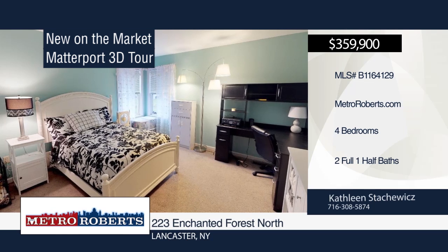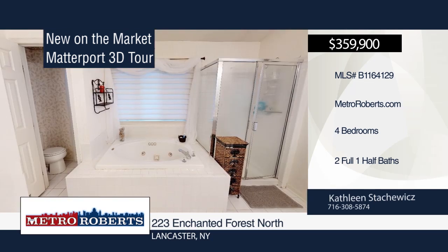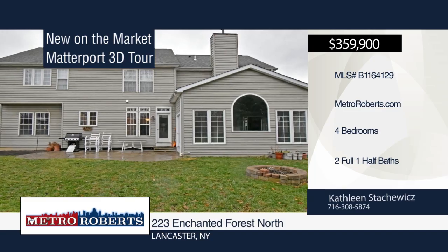The master suite has cathedral ceilings, his and her vanities, four-foot shower, and a large walk-in closet. Call Kathleen Stackawix today to see this extra special beauty. Matterport 3D tours can be viewed on MetroRoberts.com.